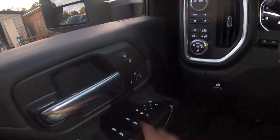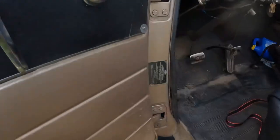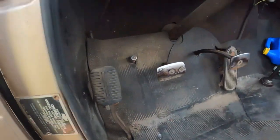The window switches control all windows — one-touch automatic for both driver and passenger up front. The rear windows go all the way down but aren't automatic.